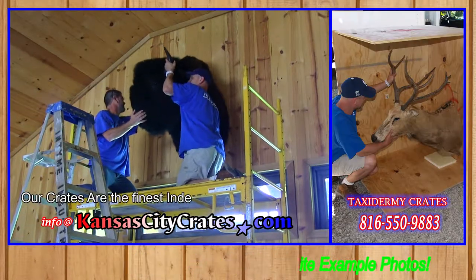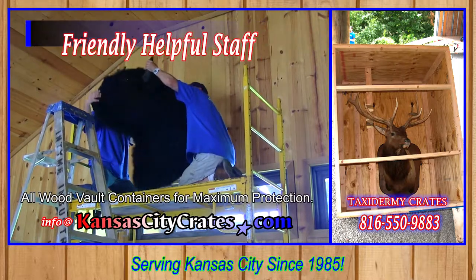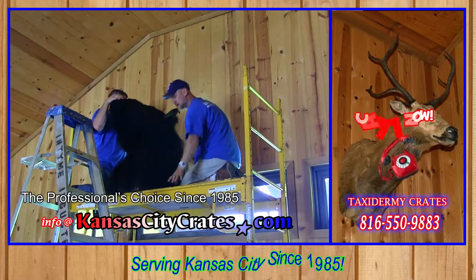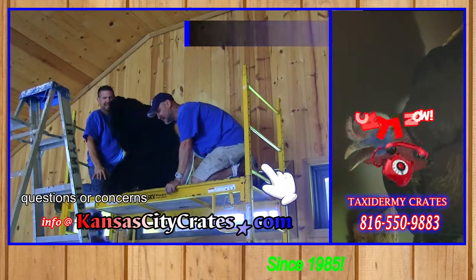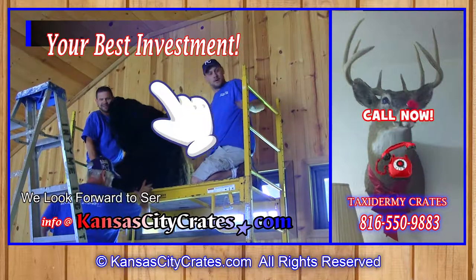Our crates are the finest indestructible all-wood vault containers for maximum protection. Kansas City Crates is the professional's choice since 1985. Just give us a call if you have any questions or concerns — we look forward to serving you today!